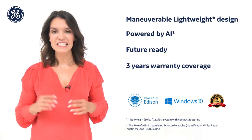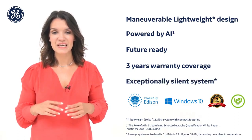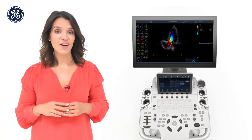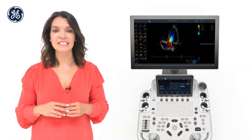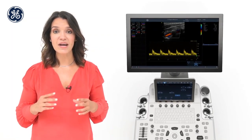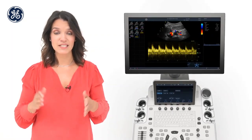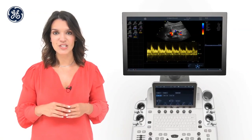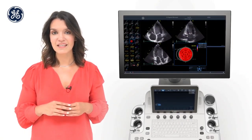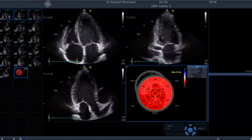Vivid T8 Ultra Edition is an exceptionally silent system designed for optimal patient experience. Along with excellent cardiac and vascular 2D image quality and color sensitivity, it also provides a wide range of imaging presets for easy image optimization, including pediatric, abdominal, lung, fetal, obstetric, and MSK presets among others.